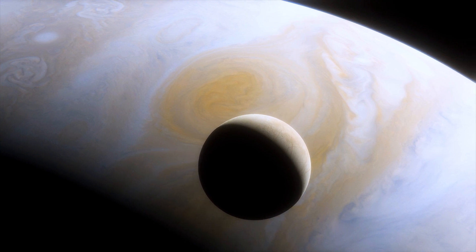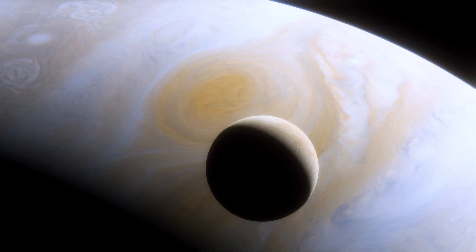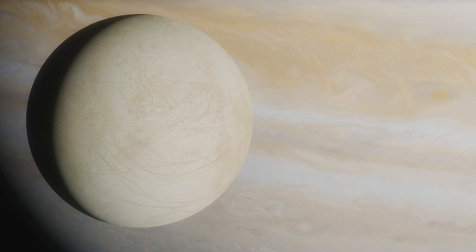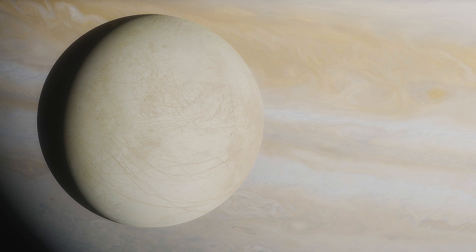Europa, the enigmatic moon of Jupiter, continues to captivate our collective imagination. Its icy surface conceals the secrets of a hidden ocean that could harbor extraterrestrial life.